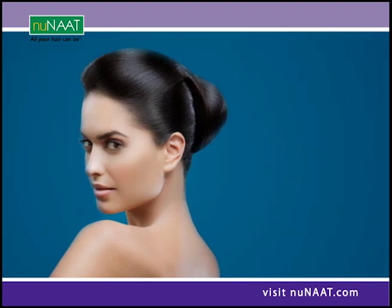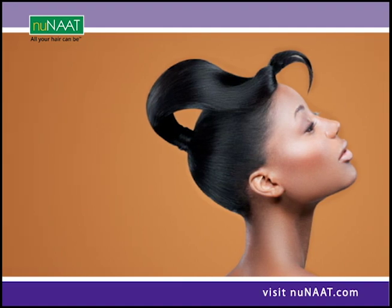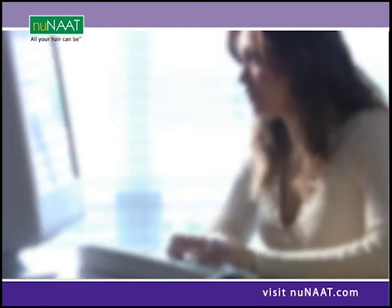If you want to get a smooth look for your hair, the best way may be with natural ingredients. Women now have the freedom to choose healthy, manageable hair with a salon-quality product. That's the word from beauty bloggers.